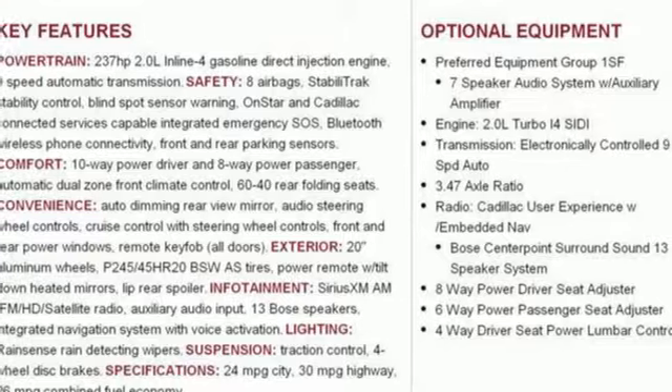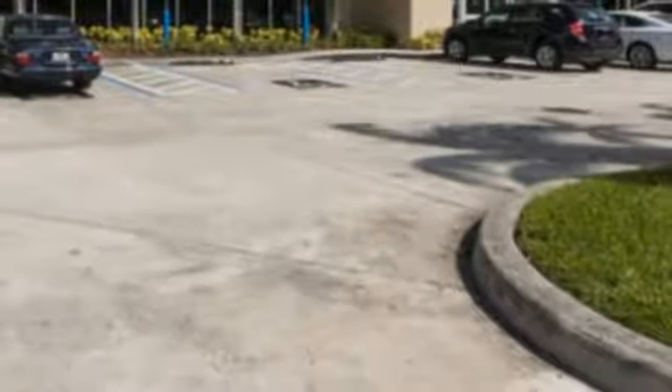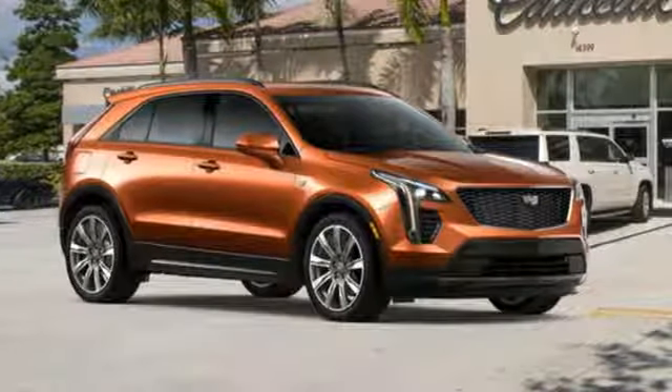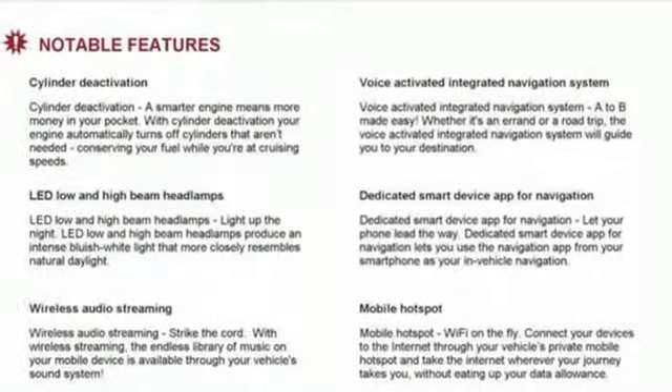Configurable instrument gauges. Smart device navigation, doors and push button start proximity key. Driver memory seats. Auto dimming rear view mirror. And automatic transmission.